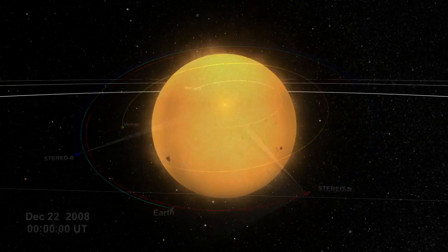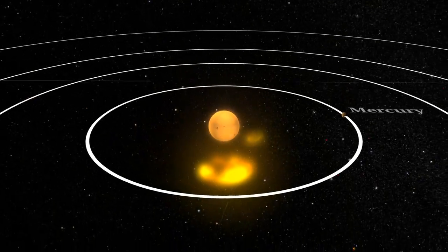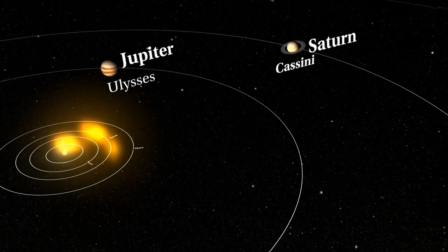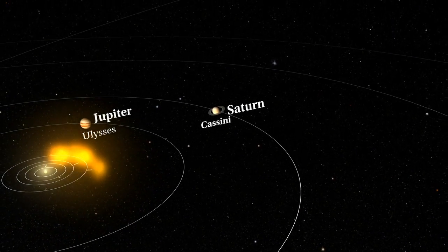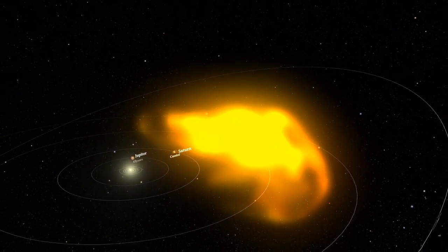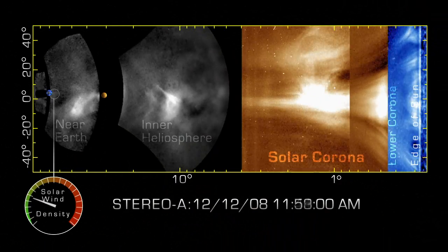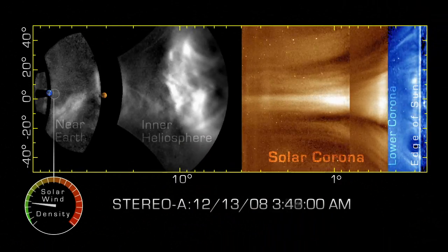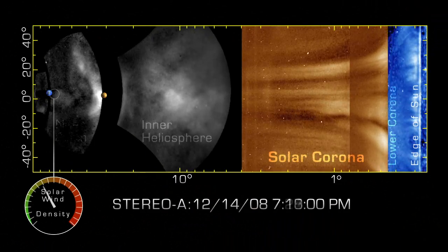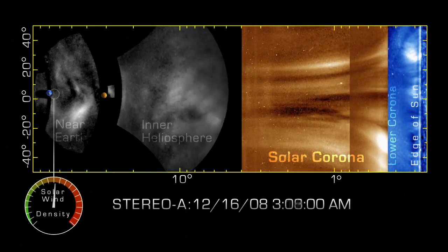For the first time ever, scientists can watch a CME from its formation on the Sun to its impact with Earth's magnetosphere, ending decades of speculation about how features in the Sun's corona caused the massive, complex shape of a CME as it expands to 10 million times its size. This new ability to see developing space weather during its entire transit from the Sun will enable scientists to better predict when and how a CME will impact Earth, and understand how CMEs change between the Sun and our home.